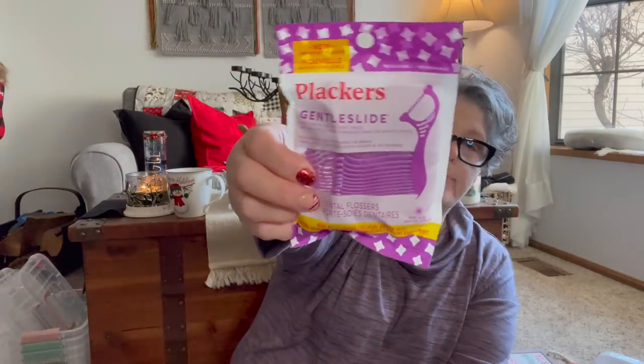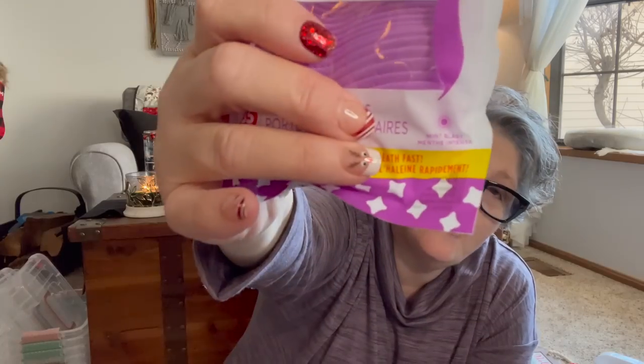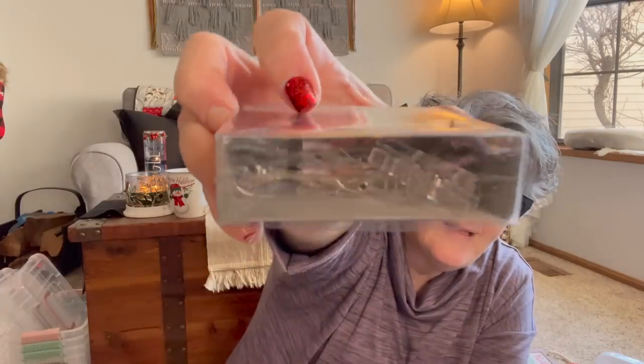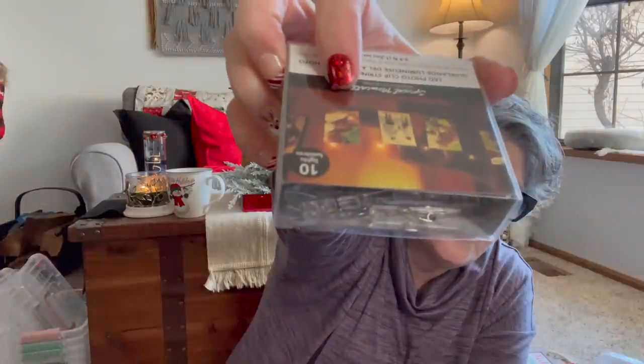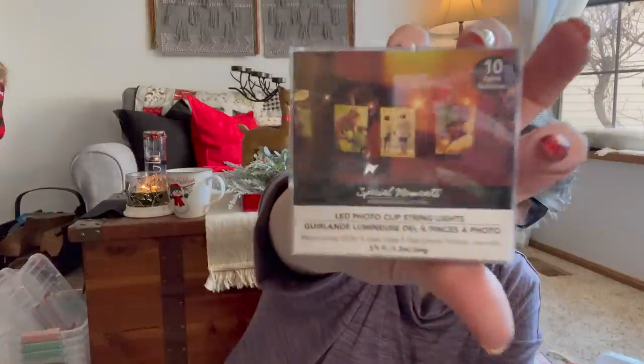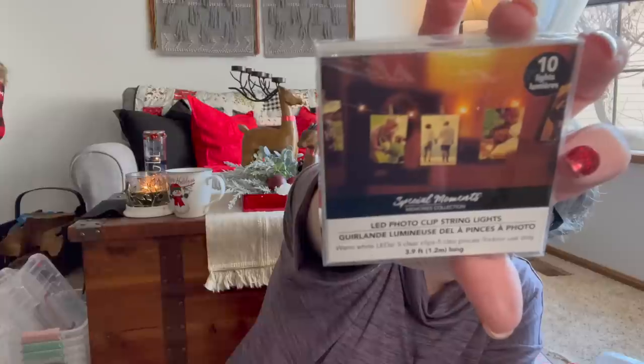Householdy stuff — I grabbed some flossers. These are actually my preferred flossers. I like that they have a little toothpick hook at the bottom. I keep some in my purse because you never know when you're going to get something in your teeth. I found these lights — there are little clear clothespins in there and they're battery operated lights. I think they are adorable and I would love to hang them up and put some pictures on them somewhere.